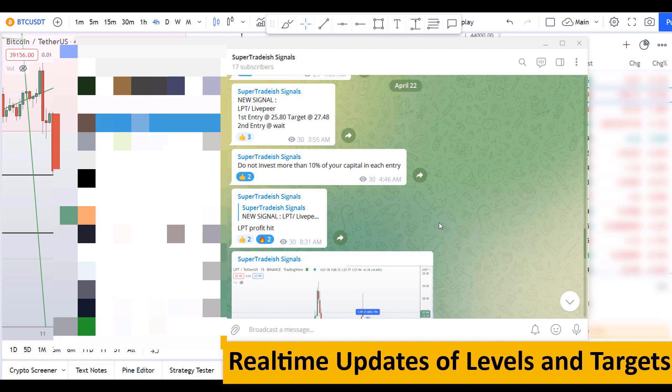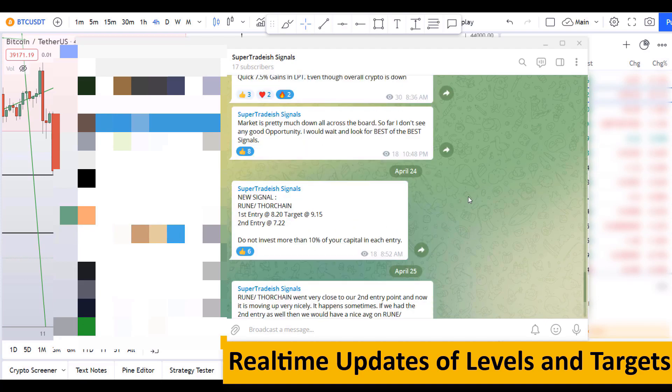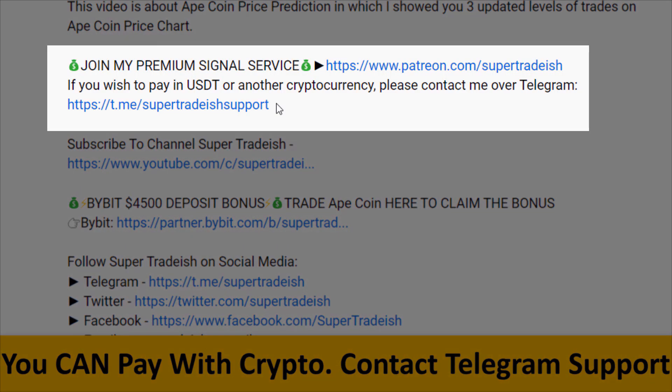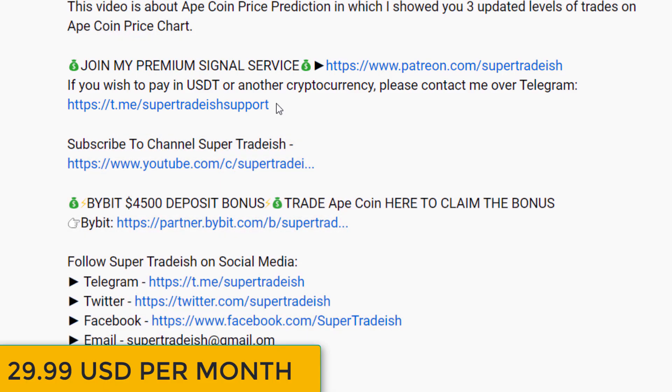If you want to join my premium signal service where I give you real-time updates of levels, targets, and commentary throughout that I cannot do in the videos, then you can check out the link in the description for further detail. This signal service is very cheap — only $29 per month.